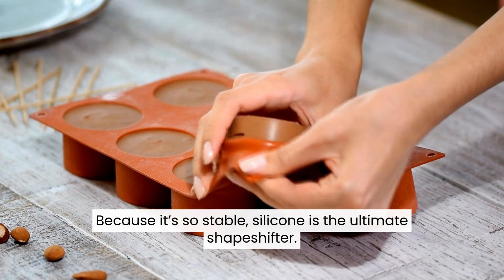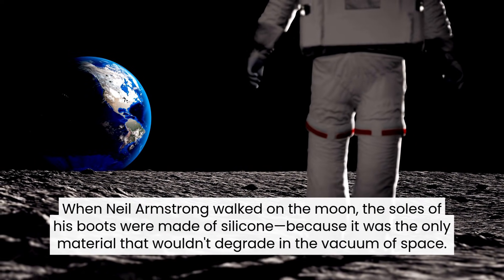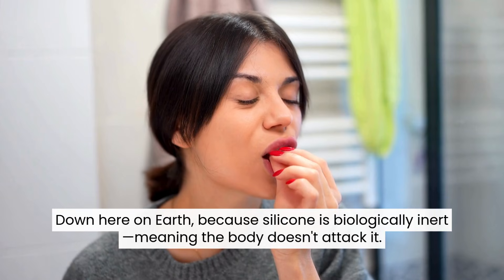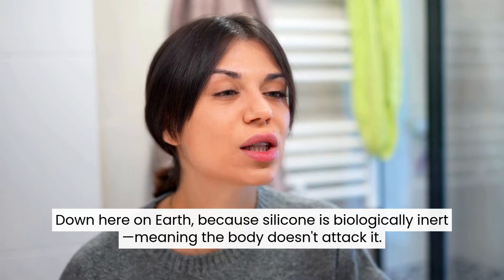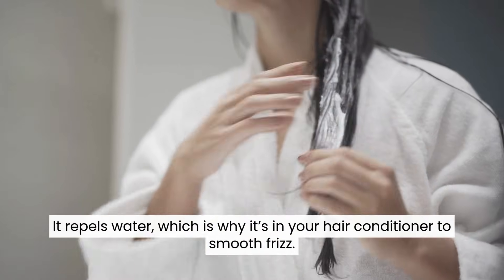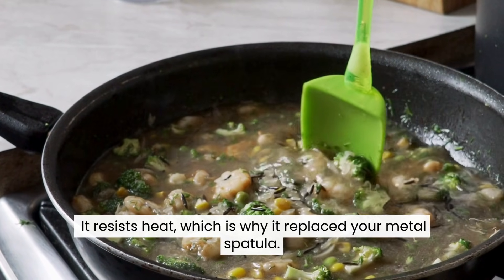Because it's so stable, silicone is the ultimate shapeshifter. When Neil Armstrong walked on the moon, the soles of his boots were made of silicone, because it was the only material that wouldn't degrade in the vacuum of space. Down here on Earth, because silicone is biologically inert — meaning the body doesn't attack it — it became the gold standard for medical implants, contact lenses, and catheters. It repels water, which is why it's in your hair conditioner to smooth frizz. Because it resists heat, which is why it replaced your metal spatula.